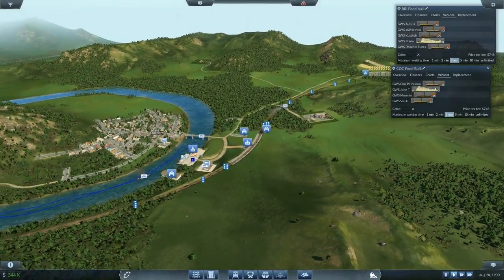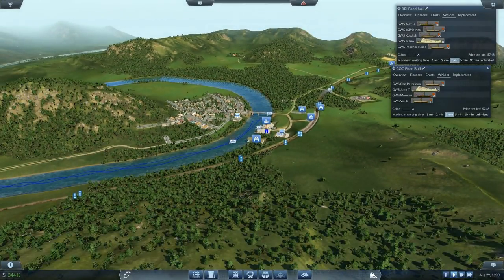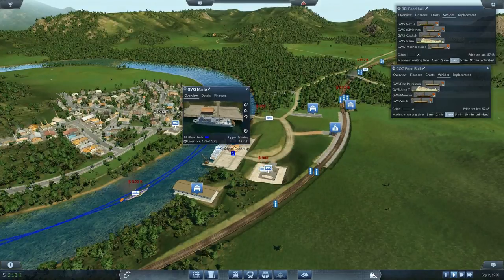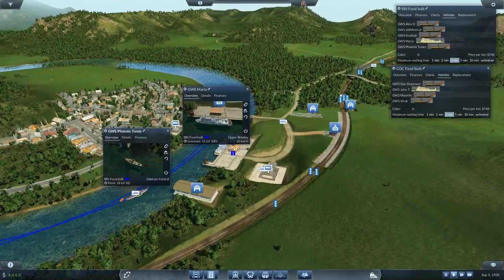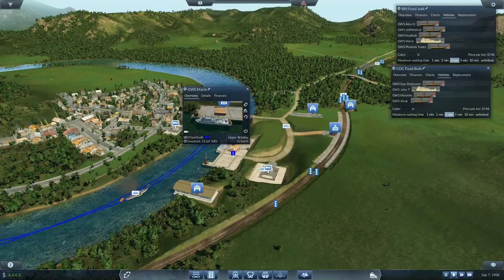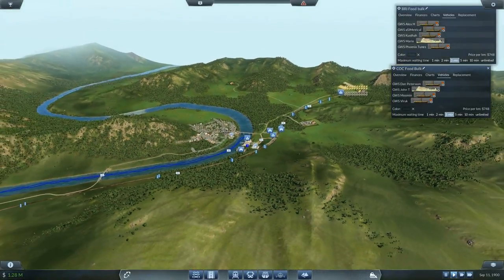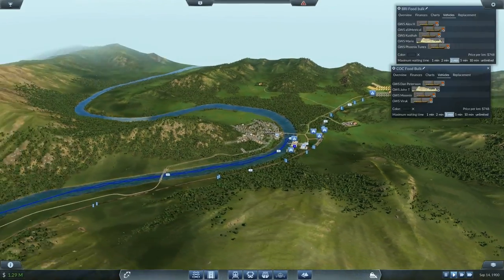At Oakum Central everything seems to be okay. We have one more ship unloading here — that's our Klondike taking some livestock actually — and we have Phoenix waiting to unload some food, so I'm expecting this should pick up beautifully. We also have another sawmill but that's something I'll be taking on further along.